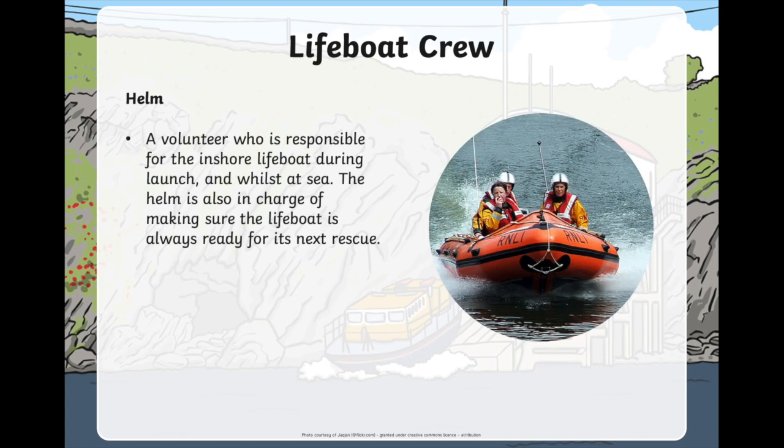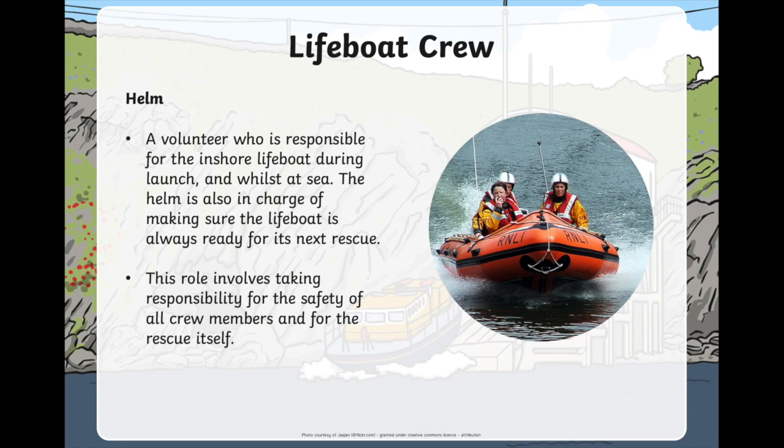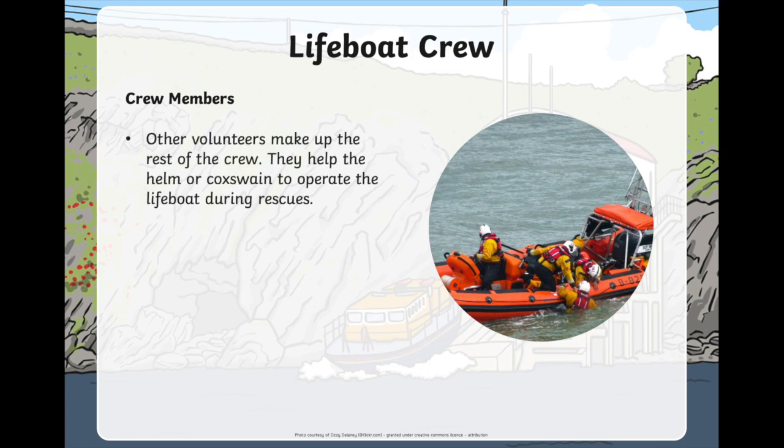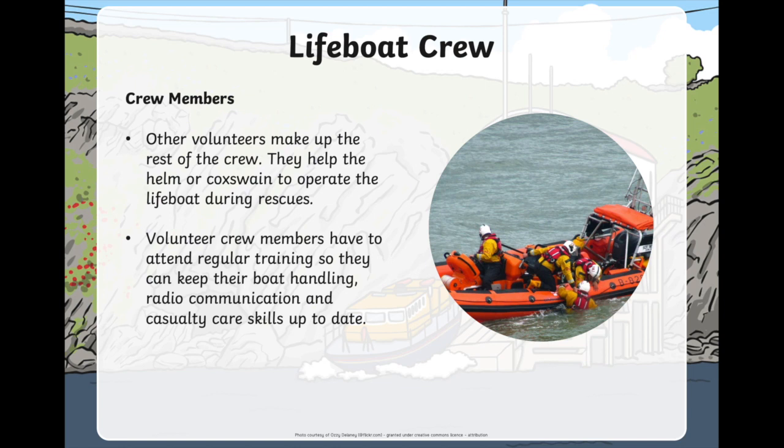The helm is a volunteer and they're responsible for the inshore lifeboat — remember, that's the smaller one that stays near the cliffs and the rocks. The helm looks after the inshore lifeboat while it launches and while it's out at sea, and they're in charge of making sure the lifeboat is always ready for its next rescue. And we have our crew members — these people are other volunteers who make up the rest of the crew. On an all-weather lifeboat you might have six or seven, and on an inshore lifeboat you might have two or four. Crew members help the helm or the cockswain to operate the lifeboat during rescues, and they need lots of training to sail or drive the boat well, and must keep their first aid skills up to date to help the people they rescue from the sea.